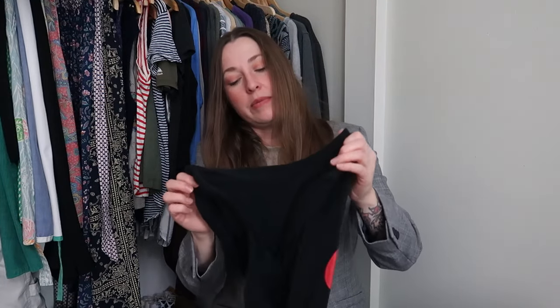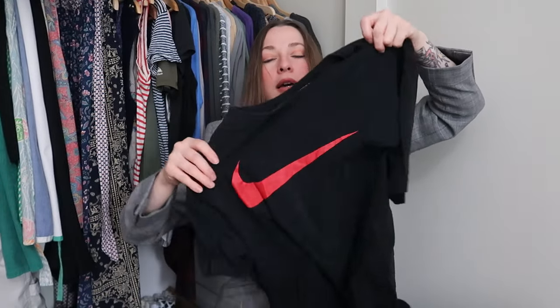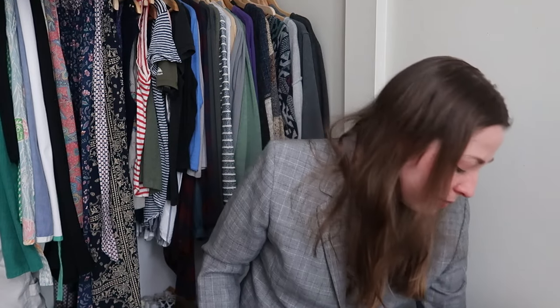Another Nike piece, except this is just the Nike tee. It is a size XL and has the red swoosh. So even if nobody on WhatNot picks that up, I can definitely take that to the buy-sell-trade store and they will pay me for that.